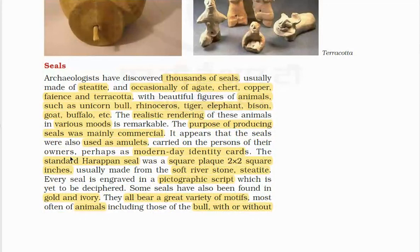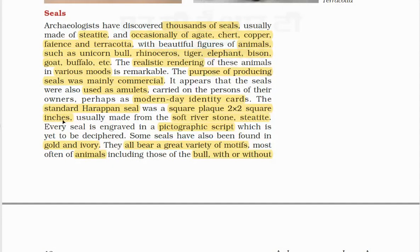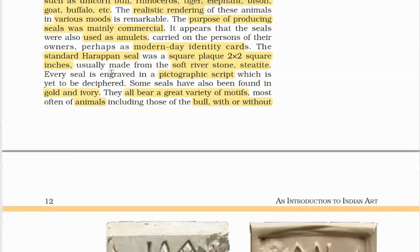Thousands of seals made of steatite and occasionally of agate, chert, copper, faience and terracotta feature beautiful figurines of animals such as unicorn, bull, rhinoceros, tiger, elephant, bison, goat, buffalo, etc. The realistic rendering of these animals in various modes is remarkable. The purpose of producing seals was mainly commercial, though they were also used as amulets. The standard Harappan seal was a square plate of 2x2 square inches, usually made from soft reverse stone steatite. Every seal is engraved in a pictographic script which is yet to be deciphered.